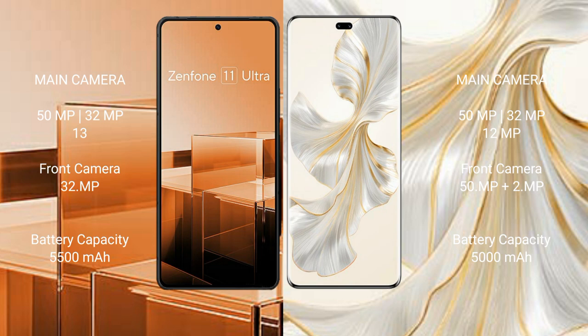The Asus Zenfone 11 Ultra packs a 5500mAh battery with 65W fast charging support, while the Honor 100 Pro has a 5000mAh battery with 100W fast charging support.